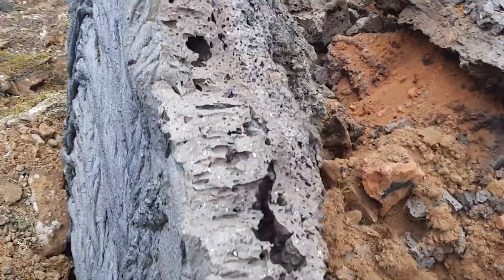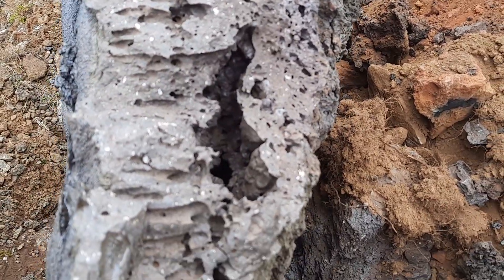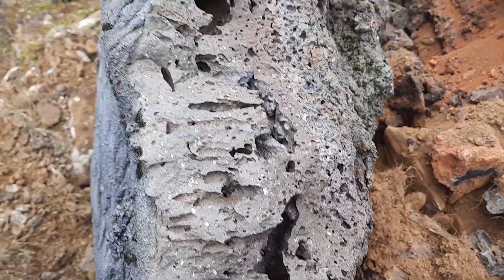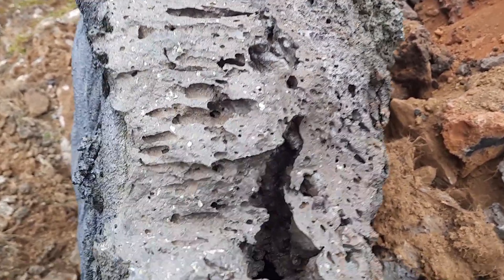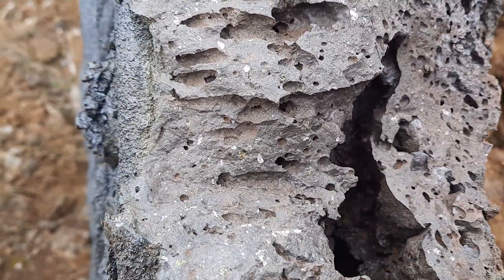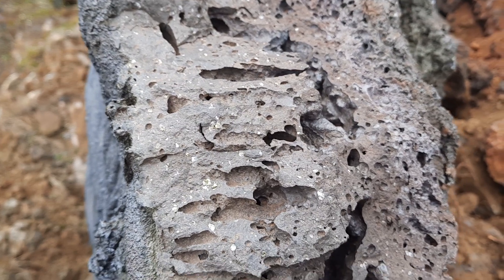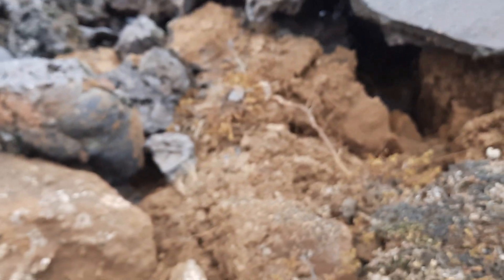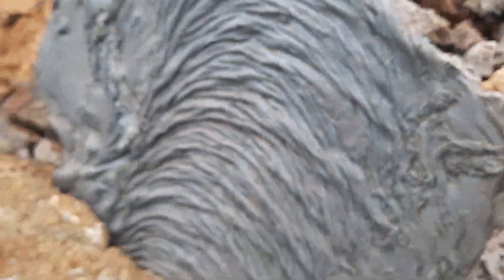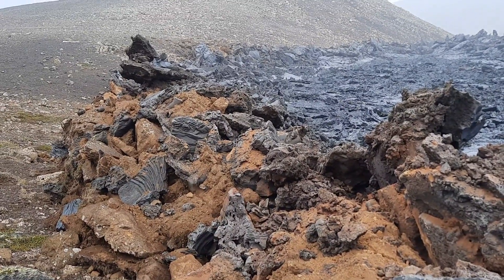Here you can see the vesicles under the crust. When you get these vesicles growing, you get inflation of the lava flow — the solid crust is then pushed up. And there are nice crystals in there — beautiful, fantastic. It's a bit warm and smells a bit of burning soil here, which is not surprising. This is how it looks at the edge of the lava field.